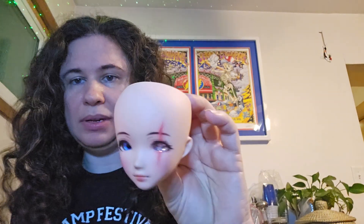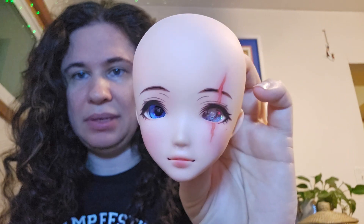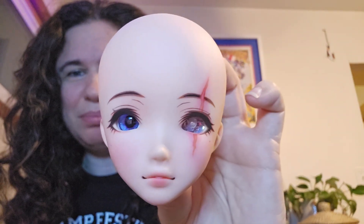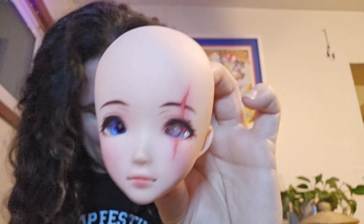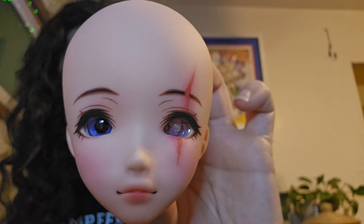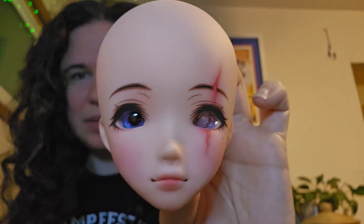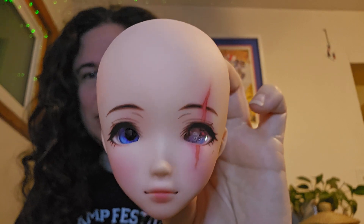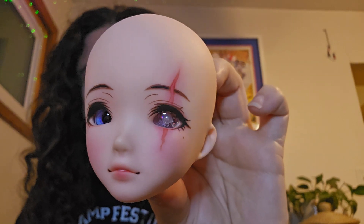I put one of those pink glittery eyes in and one of the blue eyes, and that's kind of what she looks like. They do look very blue in the light but it's purple when you look straight on. That glittery pinkish eye doesn't quite do what I want as far as imitating a blind or injured eye, but it'll work for now.